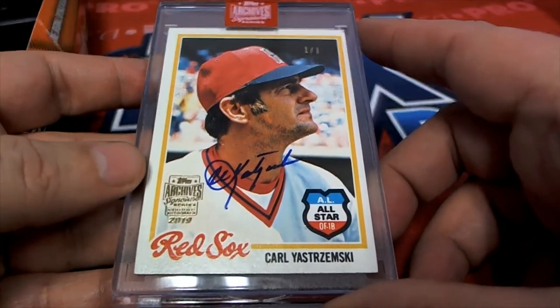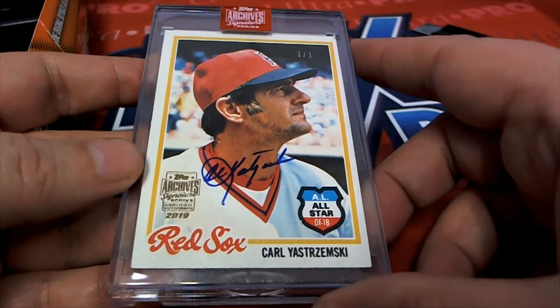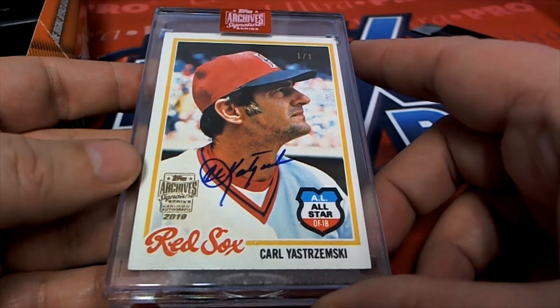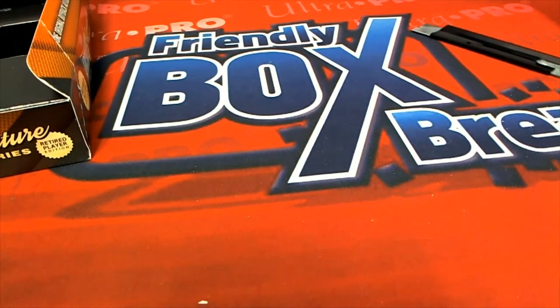What a great hit, T Mike! Congratulations, man. That's a legend of baseball — one of one, 1978 Topps Carl Yastrzemski signature. What a beauty. Oh my gosh!